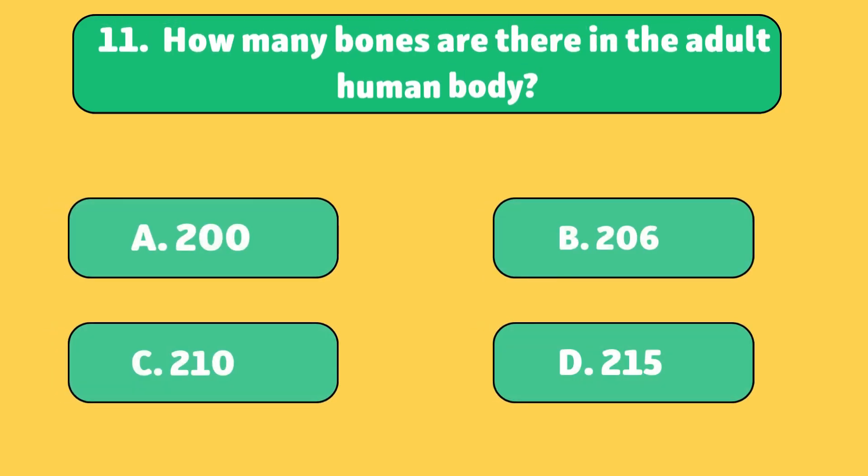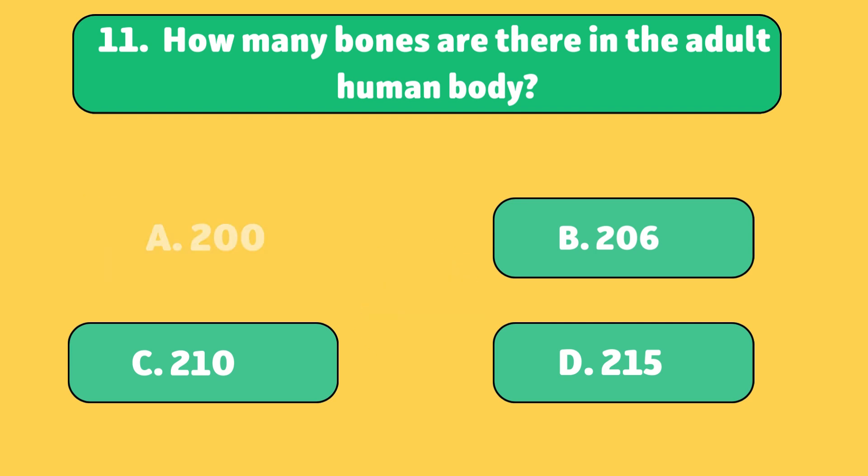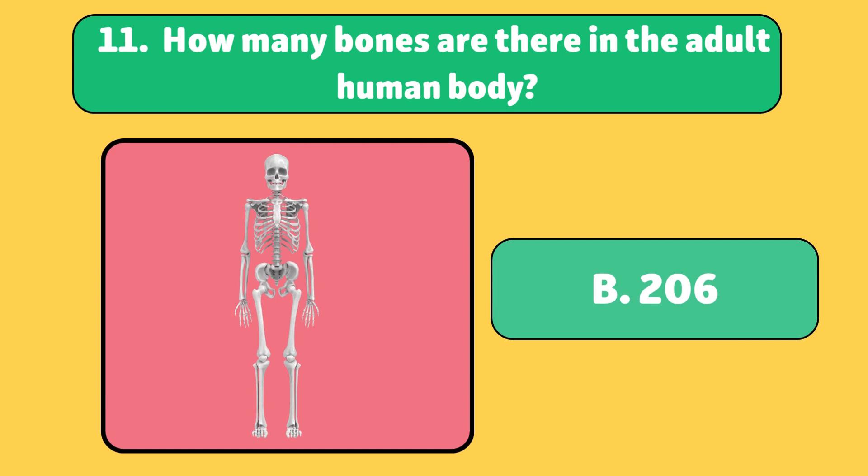How many bones are there in the adult human body? 206. Bones give your body shape and help you move.